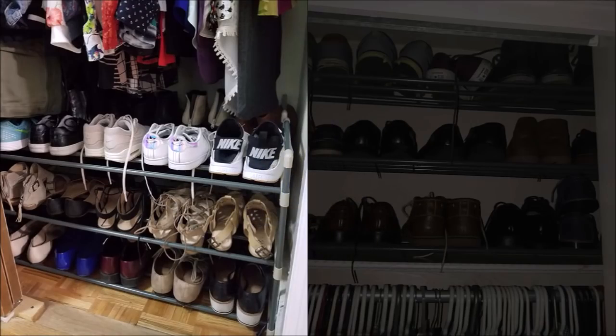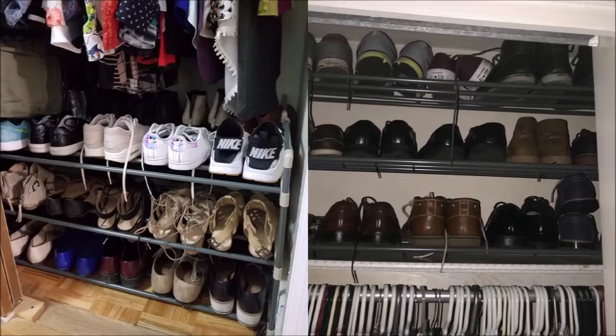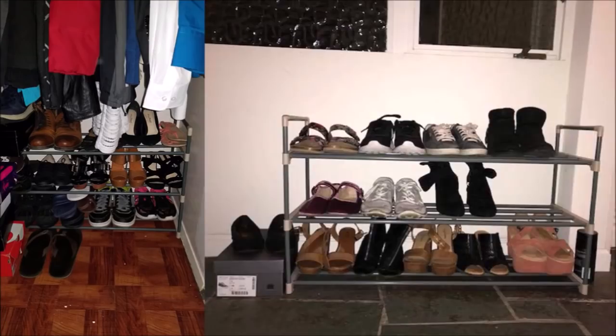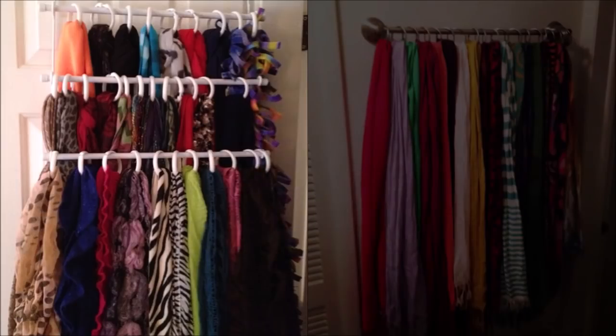Tip 4: Slot in a multi-tier shoe shelf to make every inch of the space beneath your hanging clothes functional. Easy to assemble and fairly durable if set up correctly. I purchased two for my closet and they fit one in front of the other perfectly. I plan to place my winter shoes on the back rack and rotate them forward once summer is over.